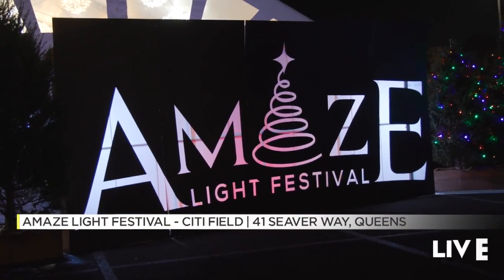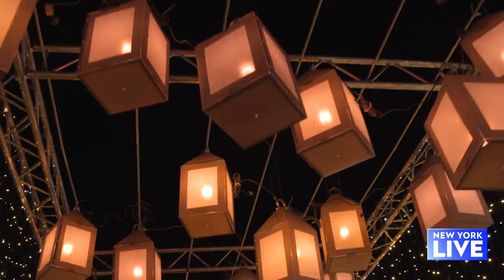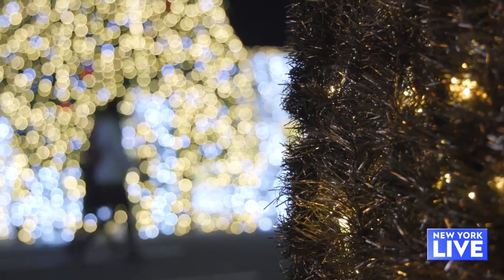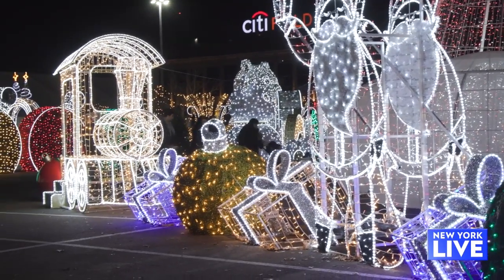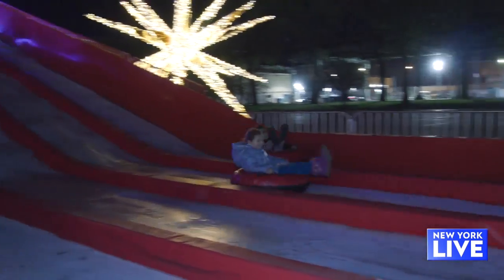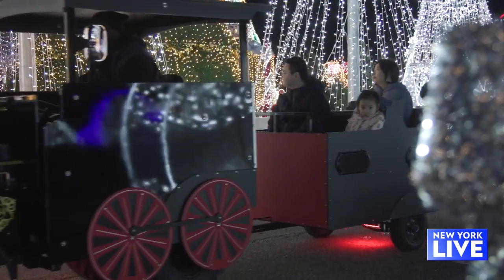Next up, we head to the Amaze Light Festival at Citi Field, where you feel like you're stepping into an entire universe of lights. The Amaze Light Festival is so impressive because it is the only story-driven immersive experience out here today. We have rides from Thrill Hill, which is a large ice hill with tubes that everyone can go down, and we have a train that drives around, the Arctic Express.